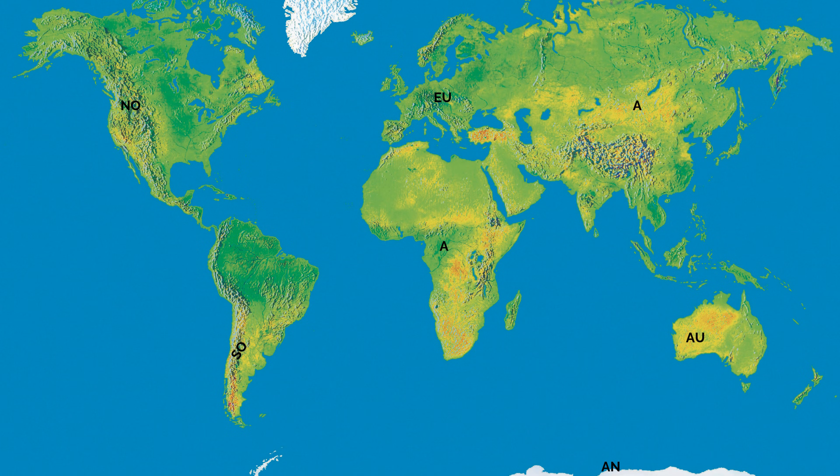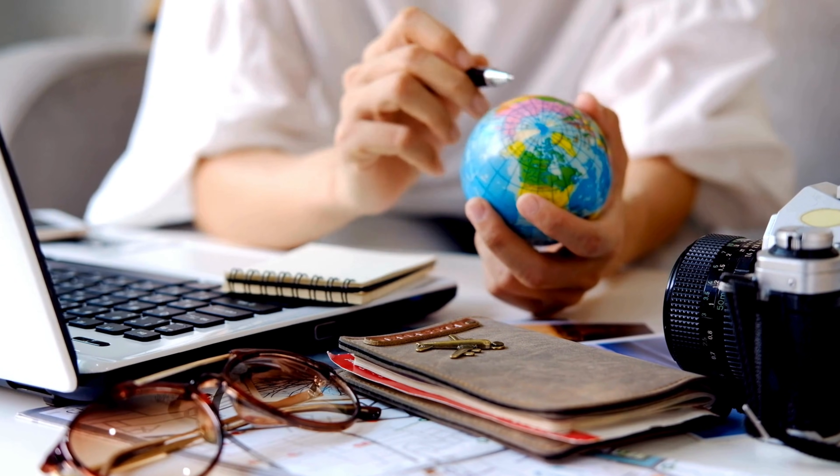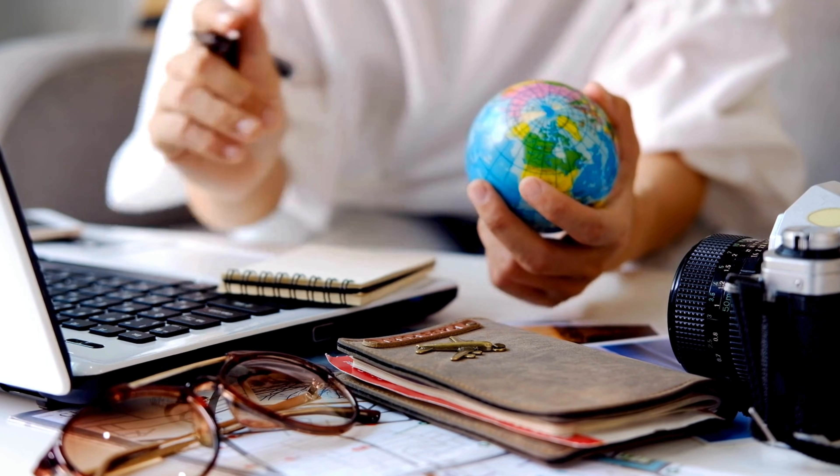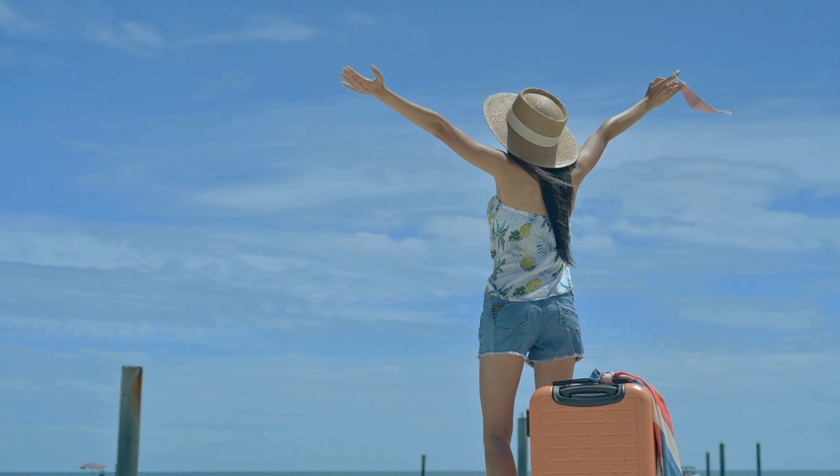And that's our amazing planet Earth, made up of seven continents and five oceans. Each one is unique and plays a big part in making Earth the incredible place we call home. So next time you look at a map or travel, remember how special these landmasses and oceans really are. Until next time, keep exploring and discovering the wonders of the real amazing world.